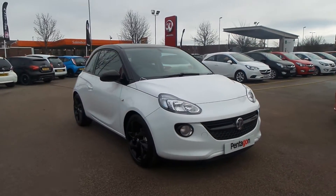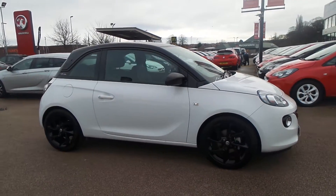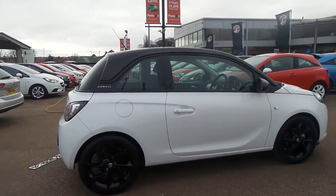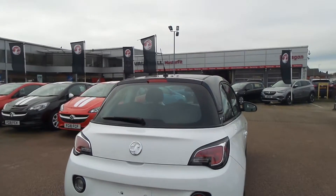Welcome to Pentagon and this is our Vauxhall Adam Energized. It has a 1.2 litre petrol engine, features 17 inch black alloys, also got tinted glass, LED lights, front fog lamps and electric front windows.